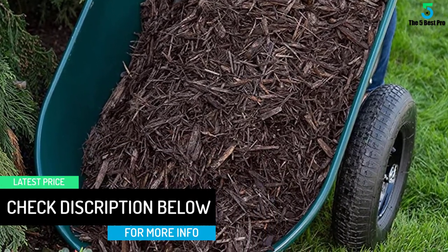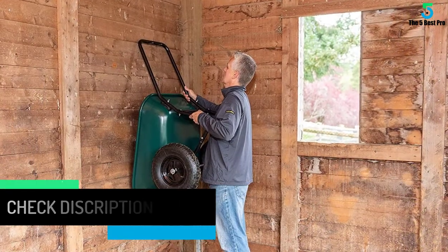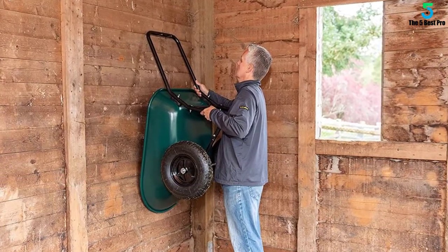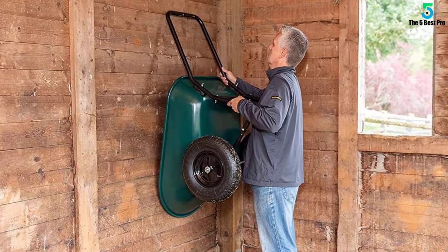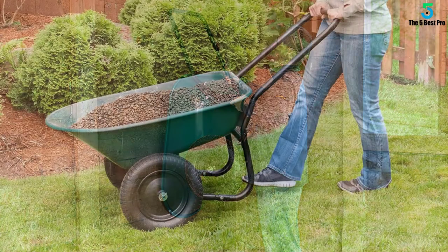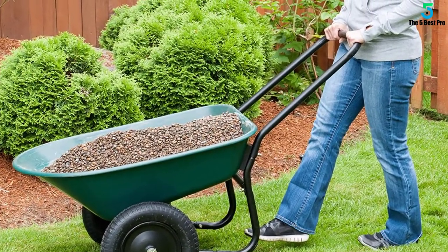If you like to make things a little more colorful, Marathon Industries provides you with a pink option, and if that still doesn't impress you, you can go for the very unique ladybug design. The loop handle of this garden cart provides you with a stable grip without hurting your fingers.